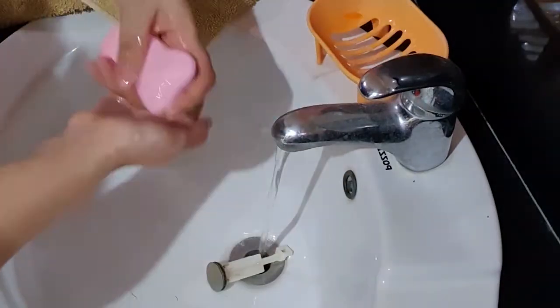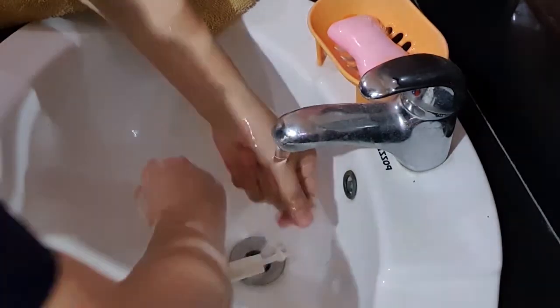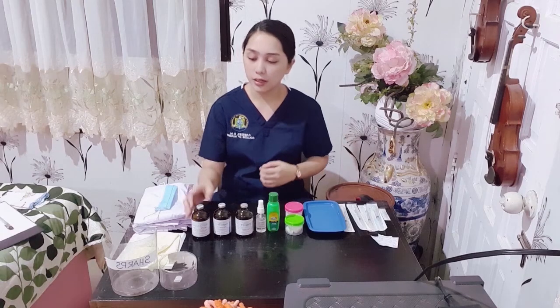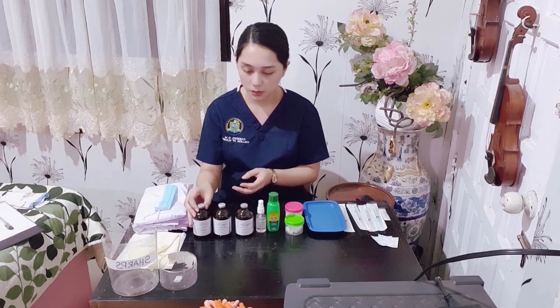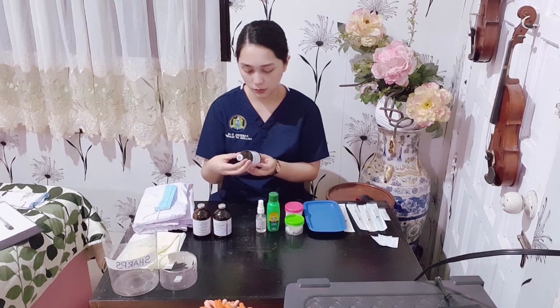Then I will now be performing hand hygiene. Hand hygiene prevents the spread of microorganisms. Rationale: this prevents medication error — verify calculations with another nurse to ensure safety if necessary.